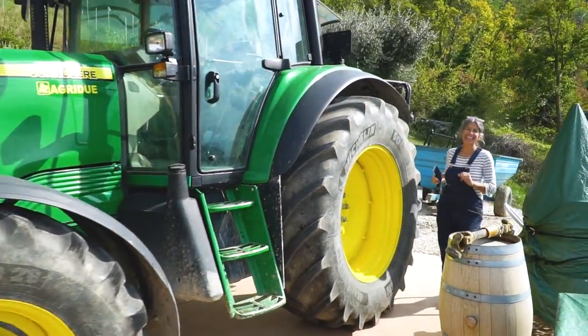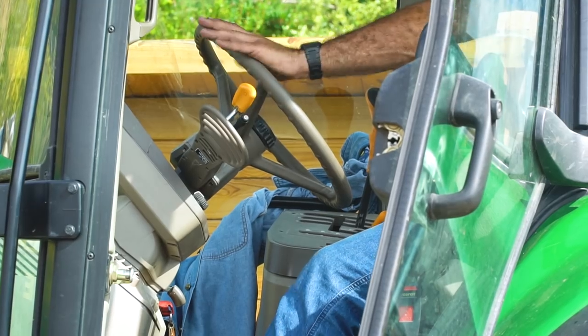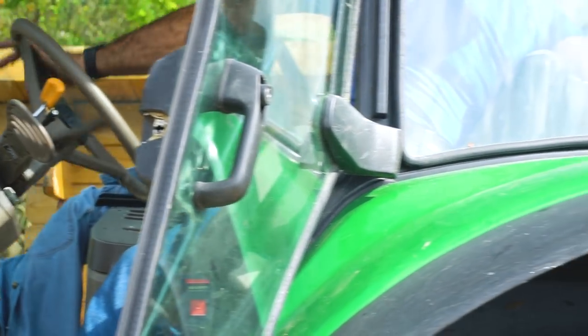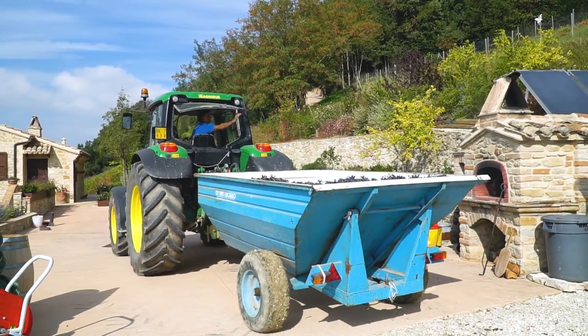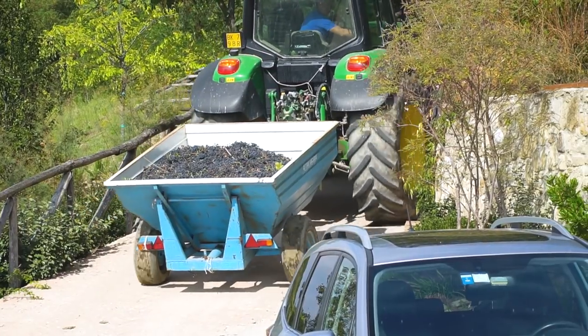We did it! It is now about 3pm. We just finished harvesting 17 rows of grapes — took about a total of five hours with a small lunch break in between, and we almost got an entire trailer load of grapes. I'm so proud of us.